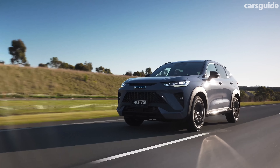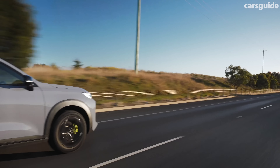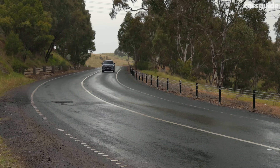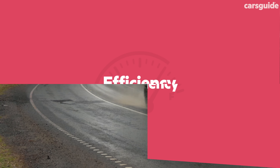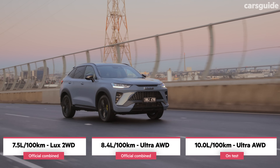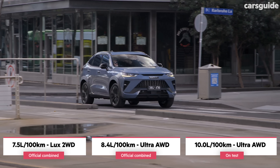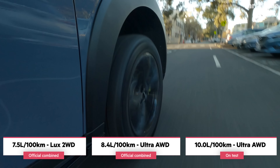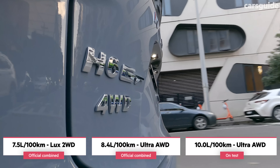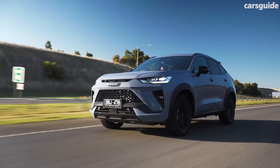This car could drive better, have a better ride, and steer much better. Those safety systems could also do with some serious fine tuning. What it could all amount to is a better driving car than the one we have here. You'll see the official combined cycle fuel consumption figure on screen — the base Luxe has a lower claim than the Ultra all-wheel drive by almost a litre per 100 kilometres. During my time in the H6 GT Ultra, I saw returns pretty high compared to those official claimed numbers — maybe I indulged in race mode just a bit too much.